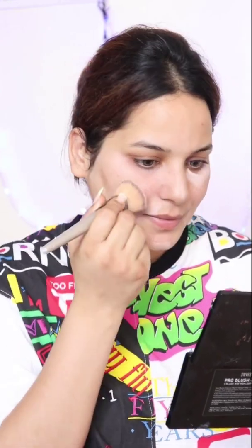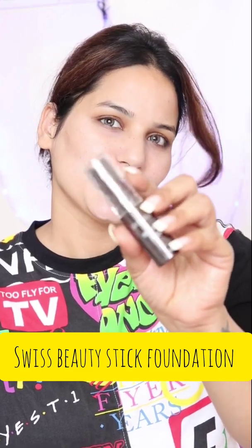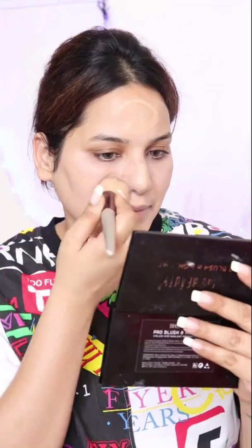After the base is ready, I put on concealer. This concealer is not good at all — if you are a beginner, don't use it because the blend is very thick and dry. I wasn't in a good mood so I just picked it up and applied it, thinking it would cover my face, but it didn't cover anything. So I switched to the Swiss Beauty stick foundation.